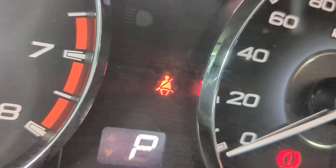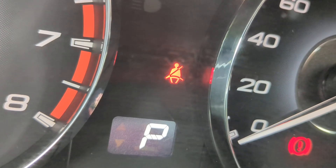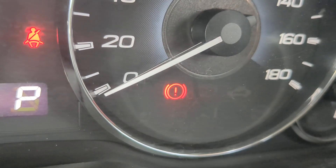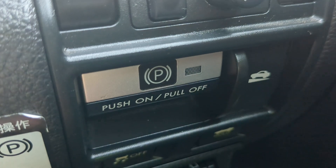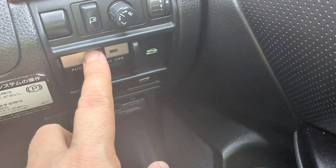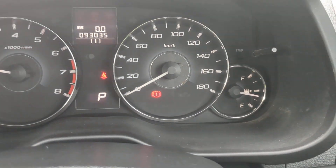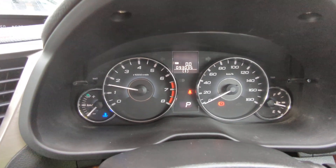Over here you have your seatbelt warning — make sure you wear your seatbelts, they do give tickets on and off base. That circular one is your emergency brake; it's not a low-pressure tire gauge. This one's a little different: with your foot on the brake, you pull it toward you to disengage it. When you push it, it engages. Anything that pops up on the dash while you're driving, please pull over, find out what it is, and take the necessary action.